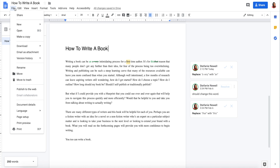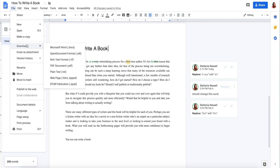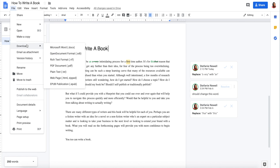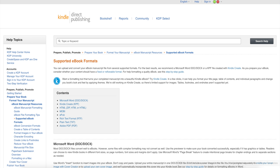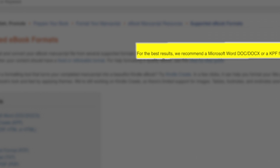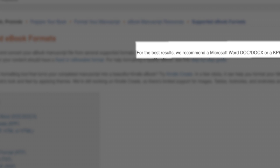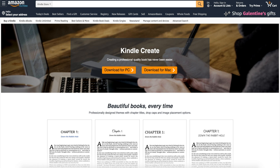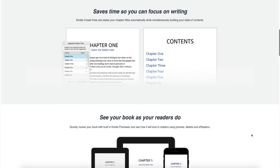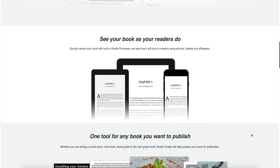Google Docs does offer a few download options such as EPUB, HTML, and PDF, which Kindle Direct Publishing, or KDP for short, does allow. However, if you go directly to KDP's help section, they say for the best results they recommend a Microsoft Word DOC, DOCX, or a KPF file created with Kindle Create. As an alternative, you could download your Google Docs file as a Microsoft Word document and format your book in Kindle Create, which is a free tool that Amazon offers.